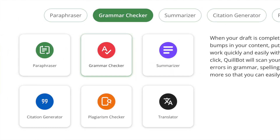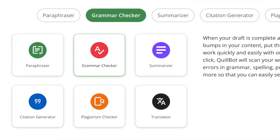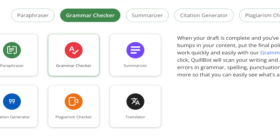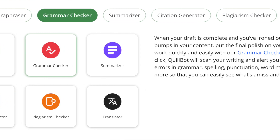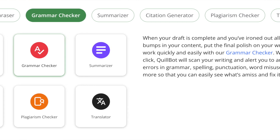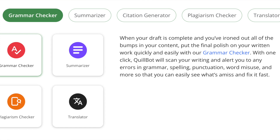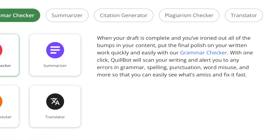It also has a plagiarism checker. In the premium version, it can scan your text and compare it with millions of pages on the internet to ensure originality. This feature is particularly useful for bloggers and content creators because Google will penalize you for plagiarism, and this is one of the only tools that can check for it with a high level of accuracy and consistency.